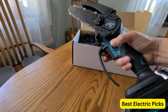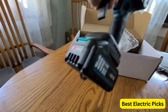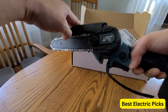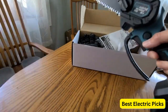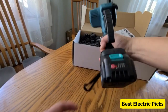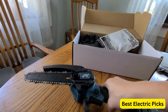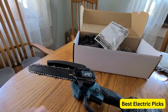Additionally, it features a convenient security lock to prevent accidental starts and ensure your safety during operation. This handheld small chainsaw is designed to be lightweight and ergonomic, providing a comfortable grip and reducing fatigue during extended use. Whether you're pruning branches in your backyard or cutting firewood, this chainsaw is a reliable companion, offering portability and power in one package.